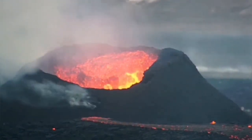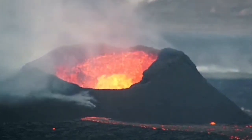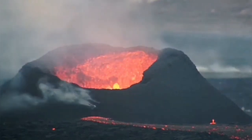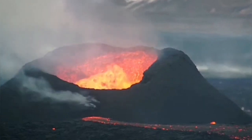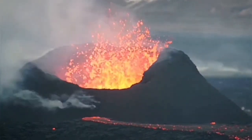It looks like the lava is flowing vigorously with more intense activity. It may not be true, but it appears to be like that because the exit point of the lava within the crater is now tighter.